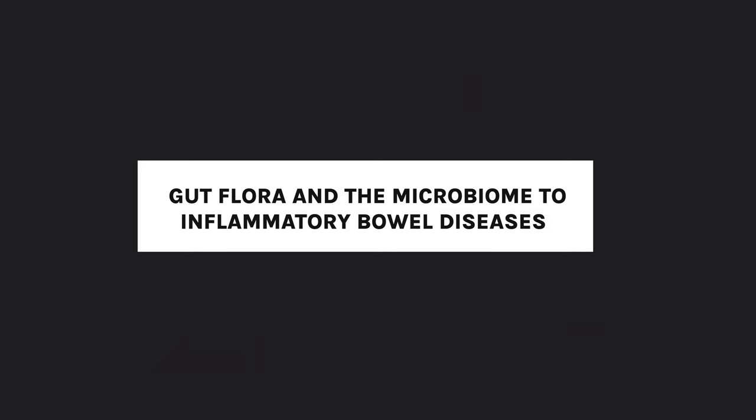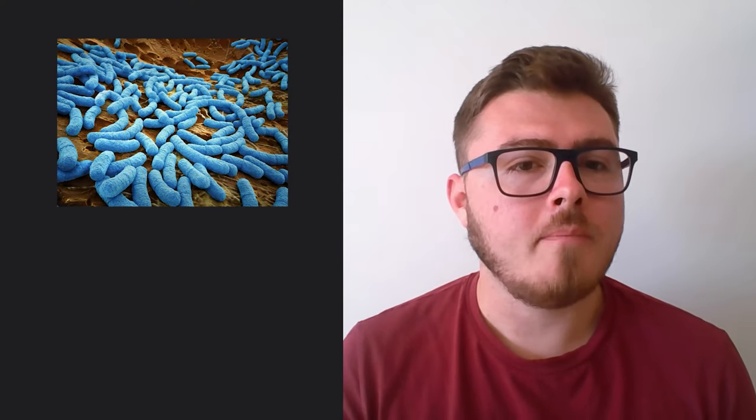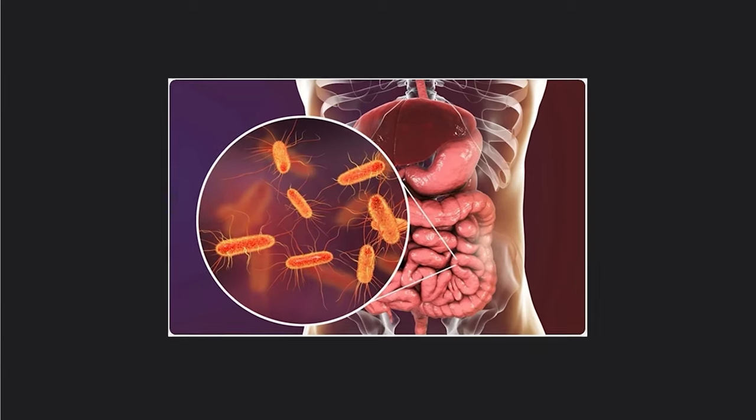An article on gut flora and inflammatory bowel disease states that the human gut is colonized by 10 to the 14 microbes — 10 times more than human cells. If you're looking at the health of your digestive system, you have to consider that the biggest proportion of cells in your gut are microbial. You've got 10 times more microbial cells in your gut alone than your whole body, so they're going to have a significant impact on digestive health.